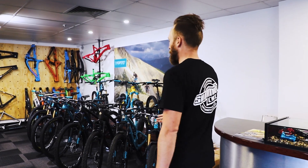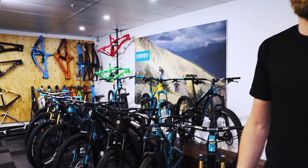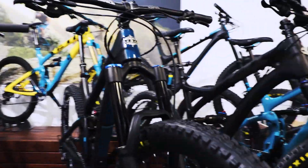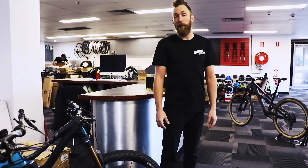Hey guys, Adam here at Summit Cycles, Sydney's only dedicated mountain bike store. Let's give you a little quick tour, introduce you to the team. Basically our goal at Summit is to allow people to see every model of some brands that they may have otherwise seen on the internet or in magazines. So using Yeti as an example — every model in the range, heaps of build kit options. If you're after a size that we don't have, we can usually get it together for you just to check out.